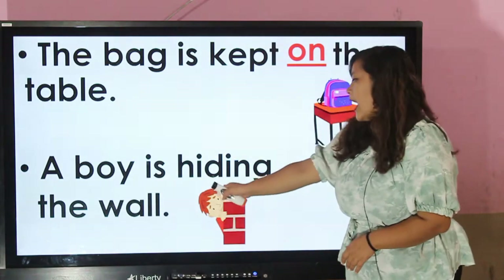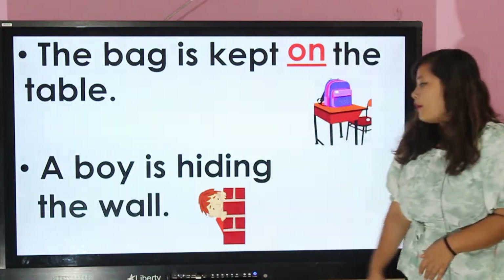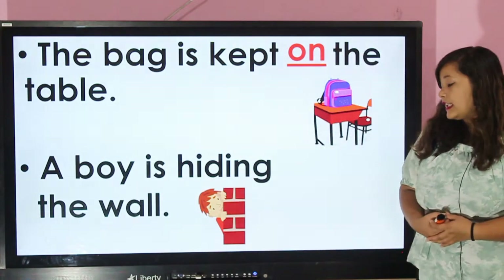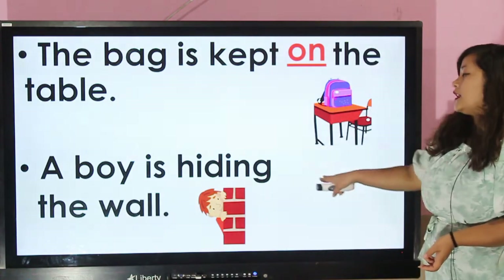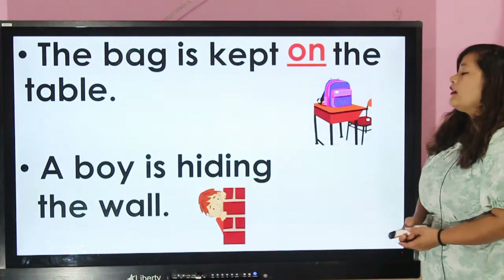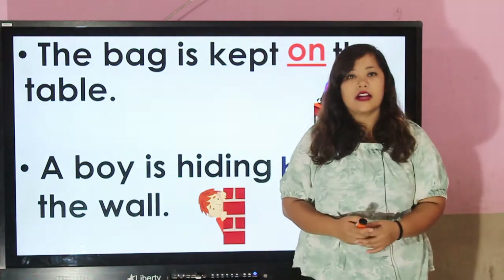The boy is hiding somewhere near the wall. Where is the boy hiding? Which preposition is used here? The boy is hiding behind the wall. Correct.